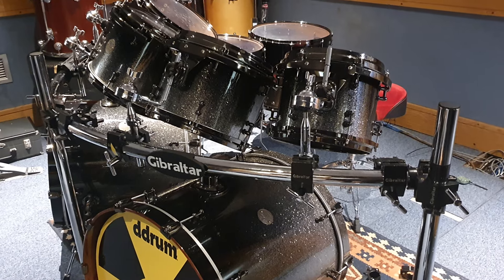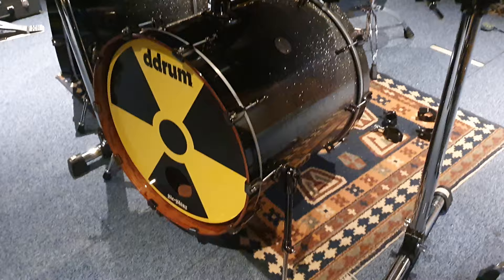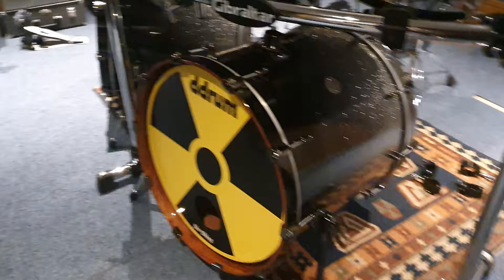All right, guys, I've got something different for you today. It's your friend Keith, and I am live in the live room — one of the live rooms here at Essex Recording Studios, just outside London in England.